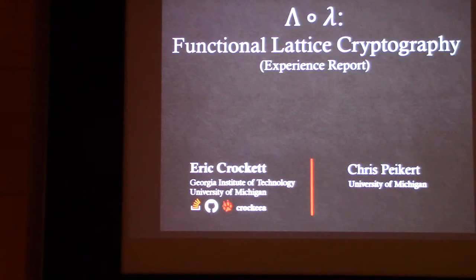Now for something completely different. I'm going to tell you about Lambda Compose Lambda, a library for lattice cryptography. The name — the capital Lambda — refers to lattices, which is usually denoted by the capital Lambda, and the combination of lattices with functional programming.